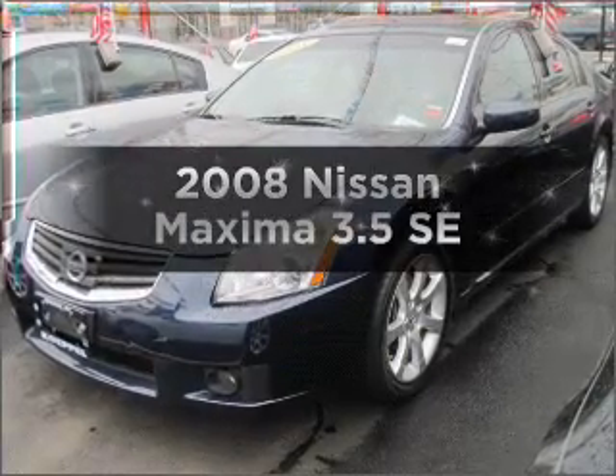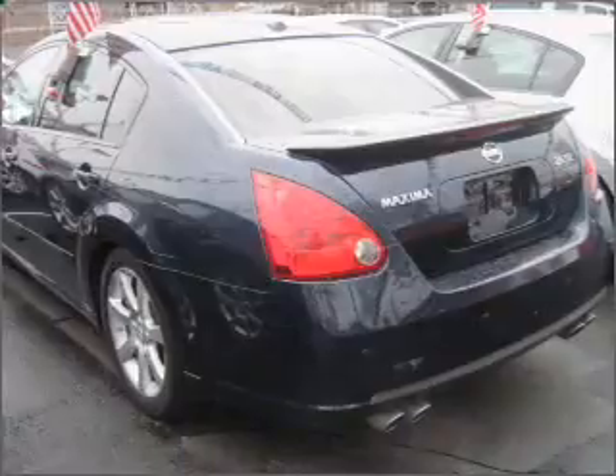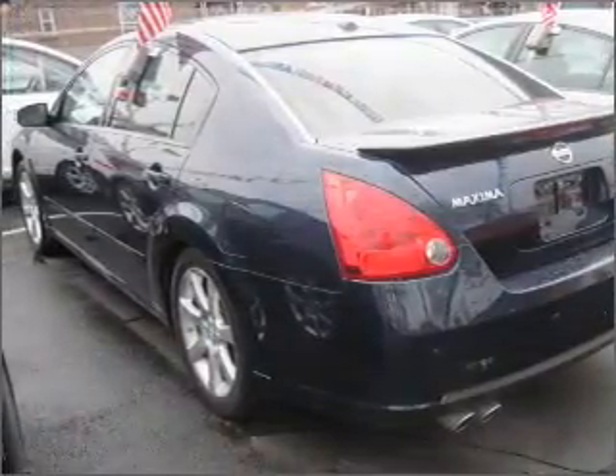Check out this 2008 Nissan Maxima. Travel the roads in style and comfort in this great vehicle, with a solid 6-cylinder engine connected to a smooth shifting automatic transmission.